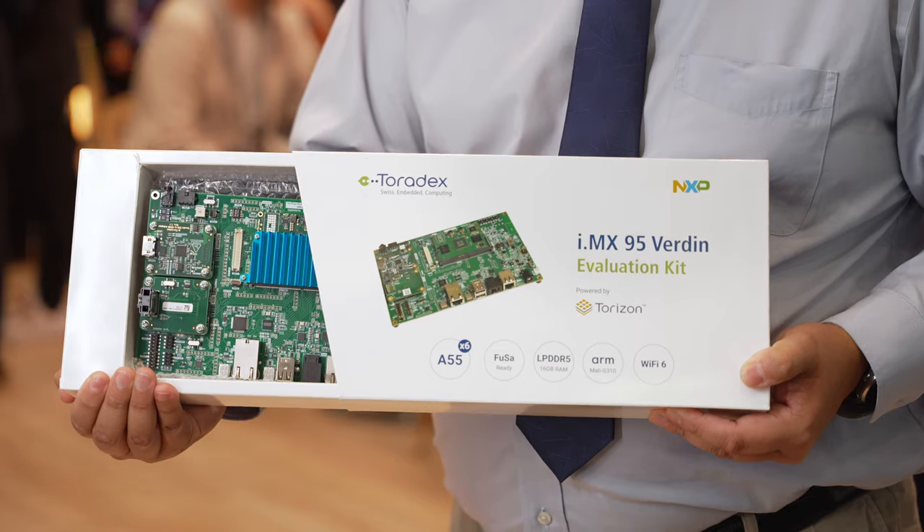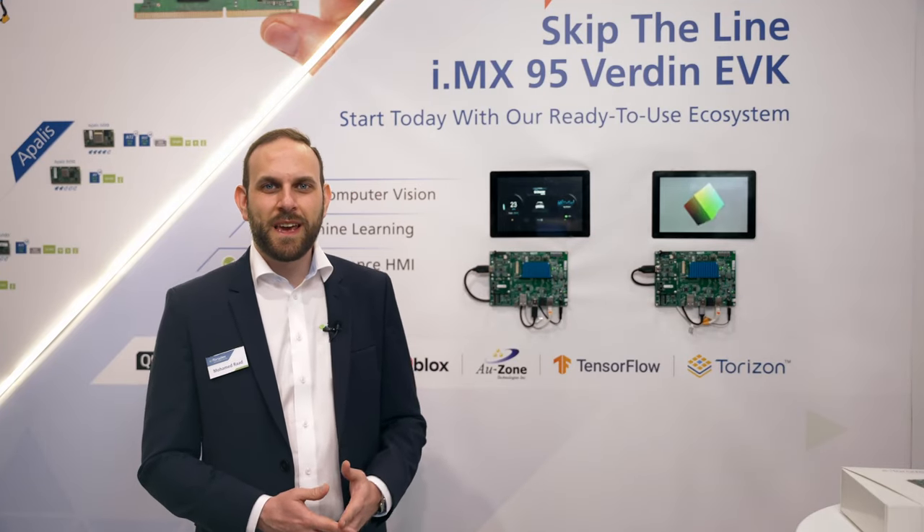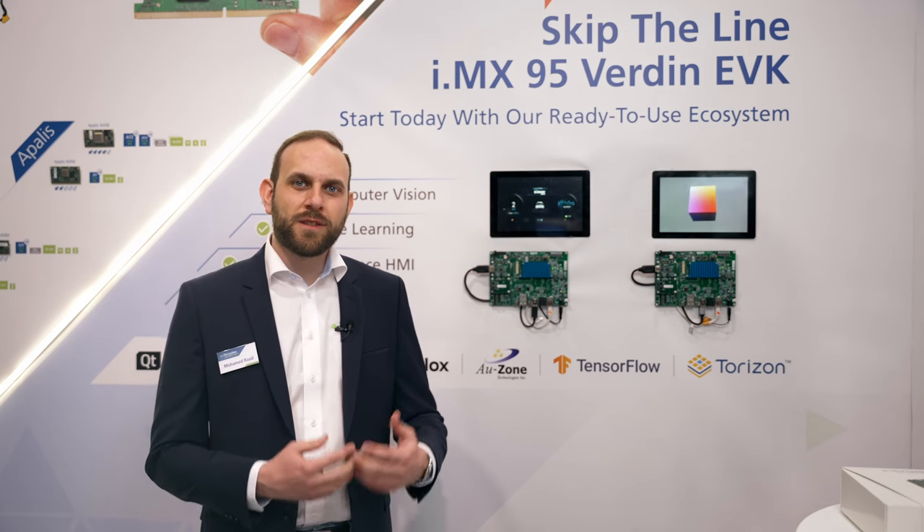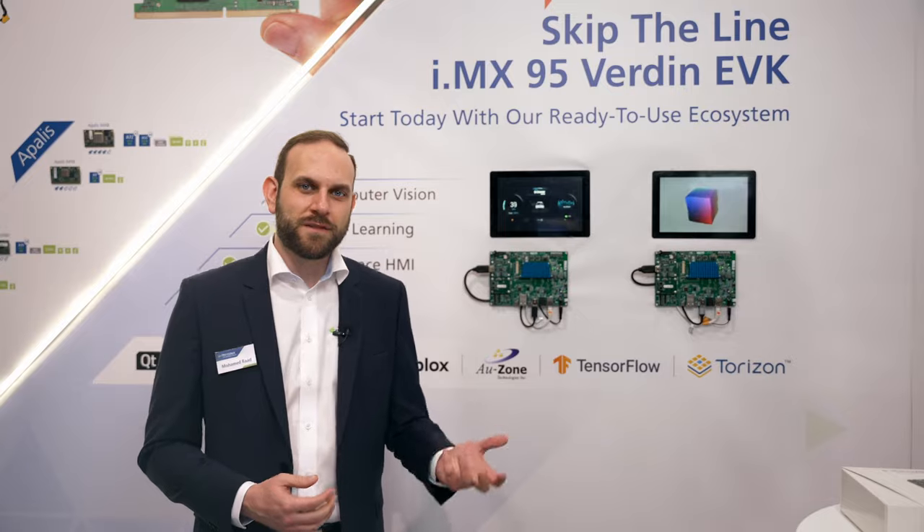Our main goal from the i.MX95 Verdin EVK is to accelerate your development and accelerate your time to market with the i.MX95 SOC.